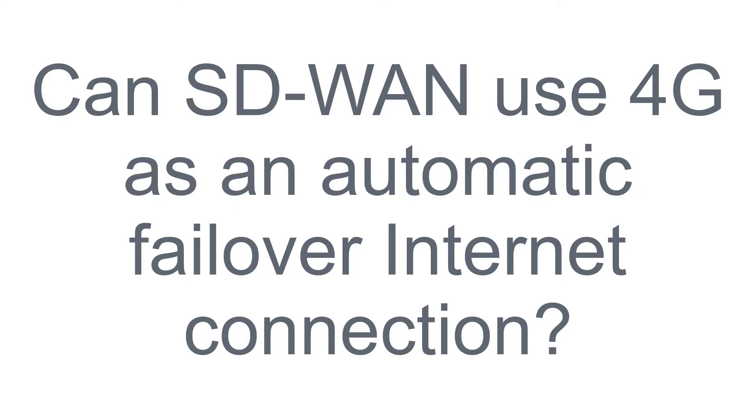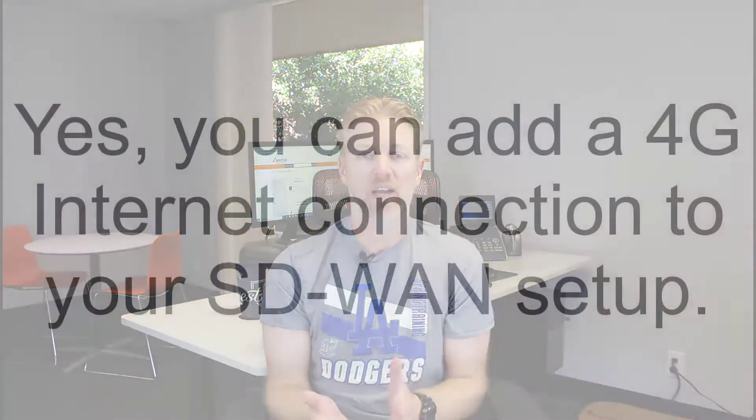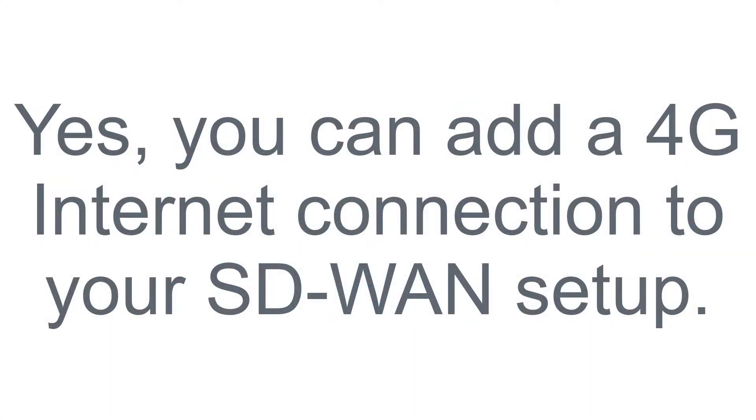Yes, you can use 4G in conjunction with your SD-WAN service. You can plug a 4G internet connection into your SD-WAN appliance with most SD-WAN vendors, and it can load balance between multiple internet connections. However, you want to be careful because 4G is a subscription-based service where you pay for data usage.